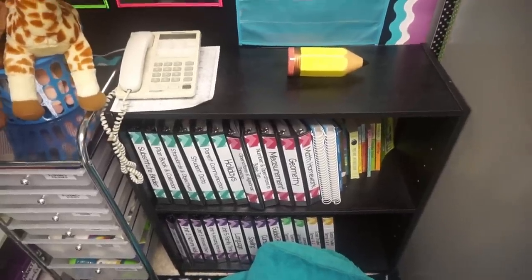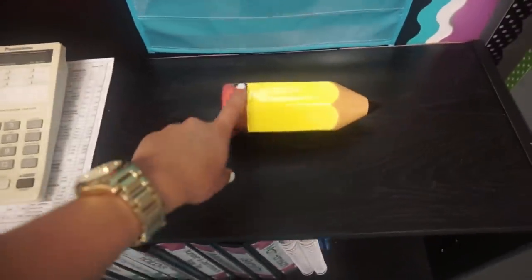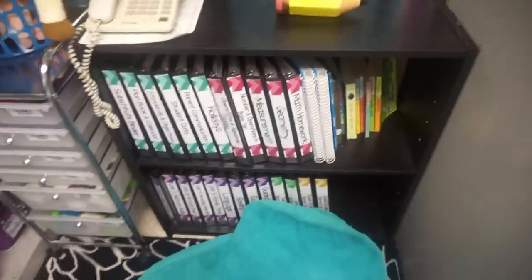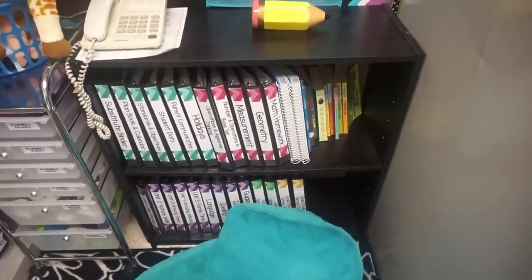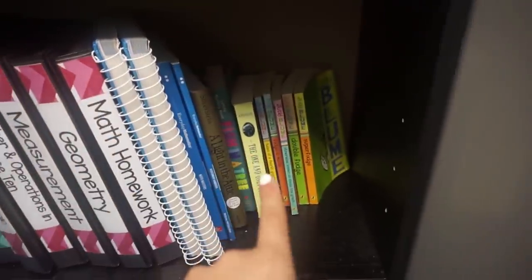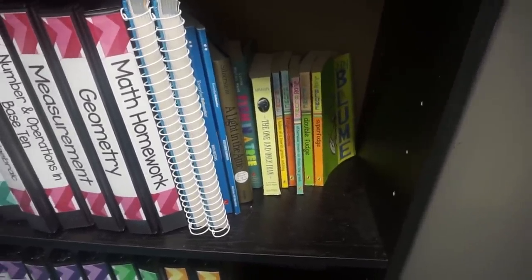Right below my reading focus bulletin board I have another bookcase. On top I just have my phone with the phone list, then this ceramic pencil from the Target dollar spot, and this is where I store a lot of my curriculum binders with all the different copies and things that I might need. I also have my teacher's manuals for my math stuff, and then these are all of the books that I read aloud throughout the year — I keep them separate because they're not really books that I want my kids to have access to.